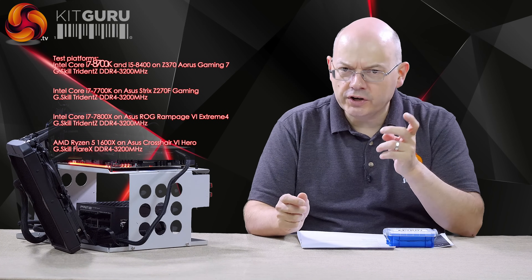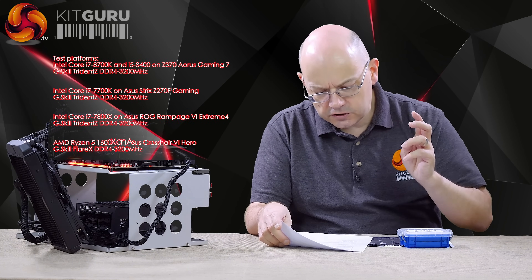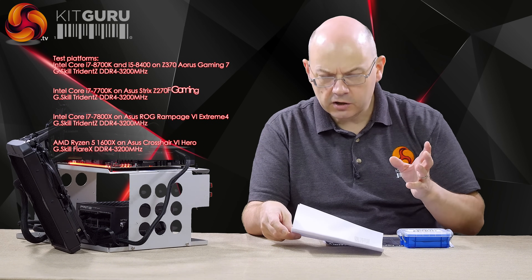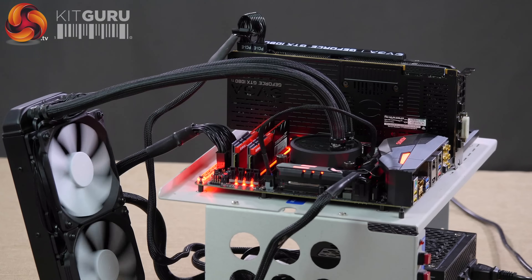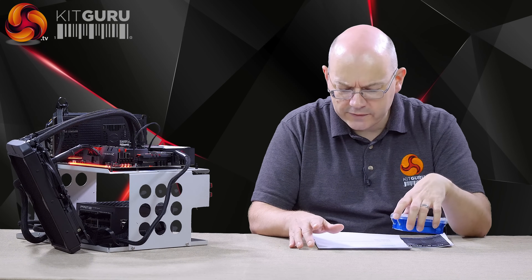We've got some G.Skill memory running at 3200MHz, which is its default XMP speed. These new Intel processors — the two Core i3s run at 2400MHz, and the Core i5 and Core i7 at 2666MHz — still dual channel, exactly as per Kaby Lake. We've also got an EVGA GTX 1080 Ti Founders Edition, a Seasonic Prime Titanium 1000W power supply, and a handful of Samsung M.2 SSDs, each with Windows 10 Pro installed so we can switch platforms without reinstalling Windows.